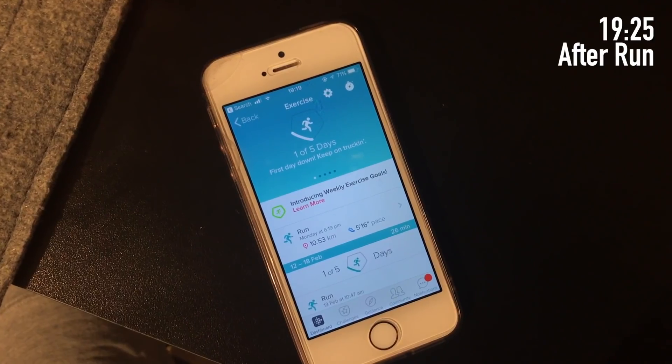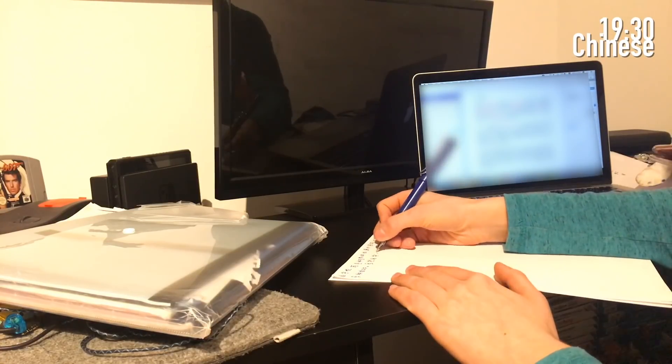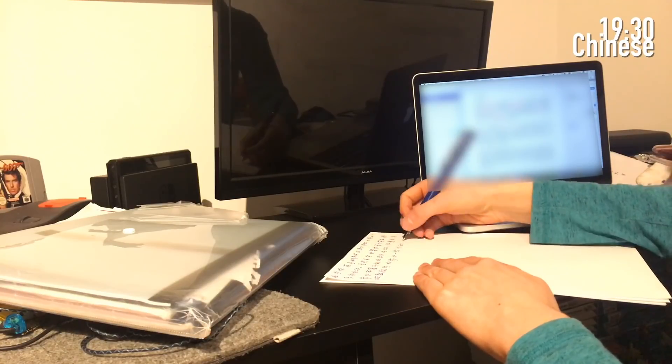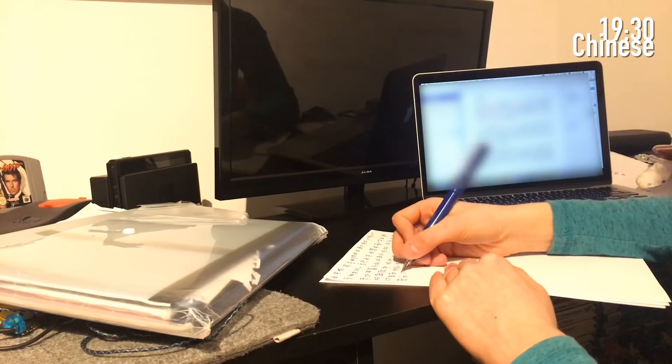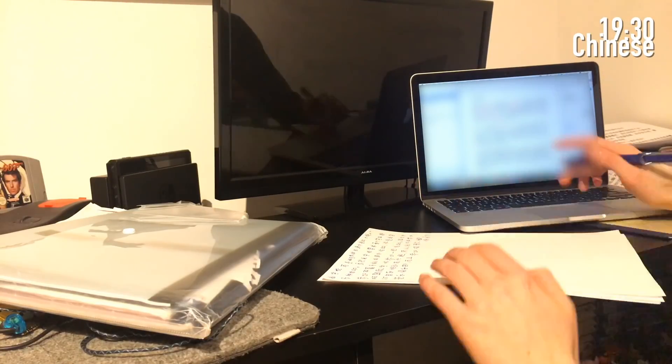I went for a run - enjoyable is probably the right word - a nice 10k, and then had a shower so my hair's a mess and I'm in my pajamas. Now I'm going to do some more work. Because I have a Chinese written exam next Thursday - my school still does controlled assessments for Chinese - I was taking some key characters I want to learn and practicing writing them out over and over again until I learned them.